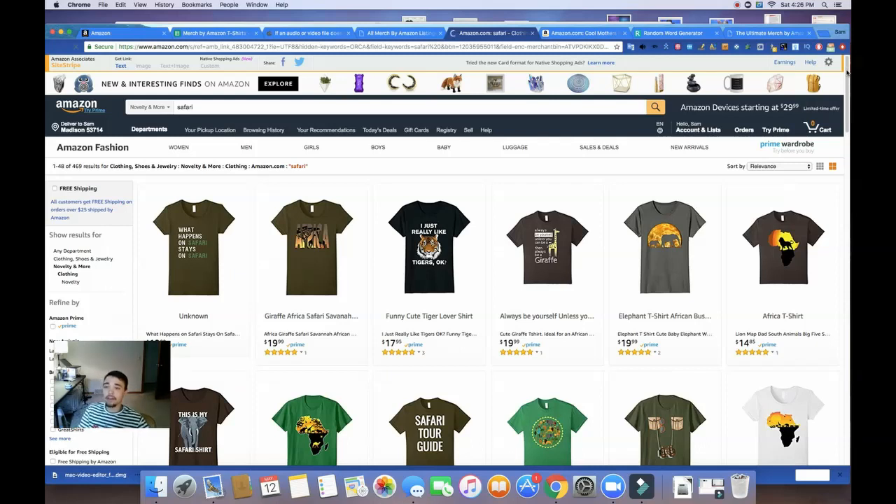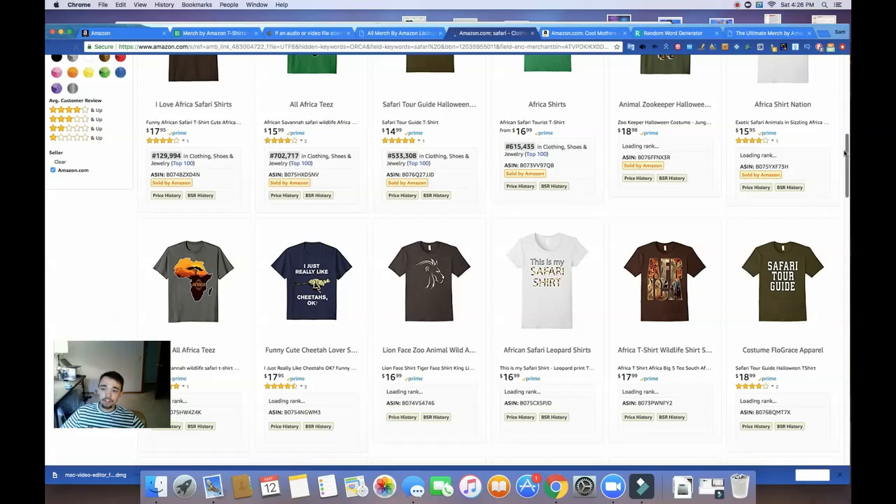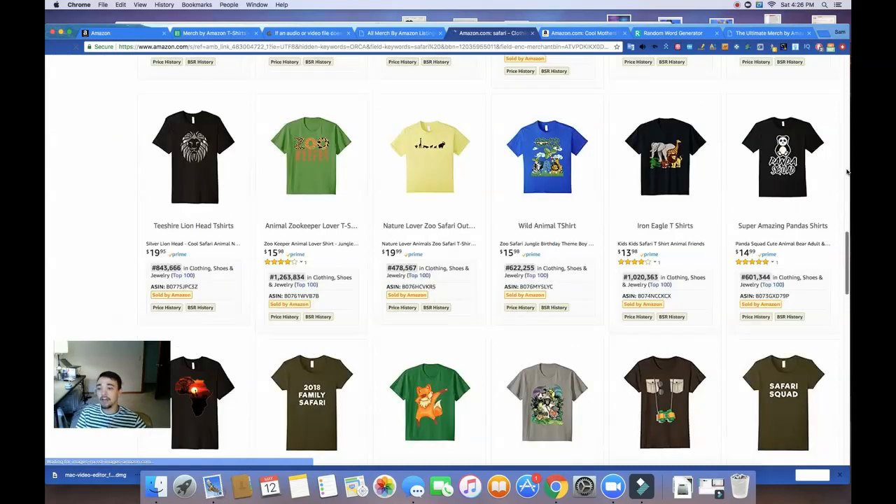If you see that when you enter a keyword and there's 4,000-plus results, you know it's going to be pretty hard to stand out and differentiate. You might want to look into going into a more specific niche — even that same keyword but more specific, like a 'five-year-old safari shirt.' Right away you can see this shirt is selling pretty well — 129,000 BSR. Amazon updates these bestseller ranks quite often, so I'm not 100% sure how accurate these are, but this is still a great way to find success.